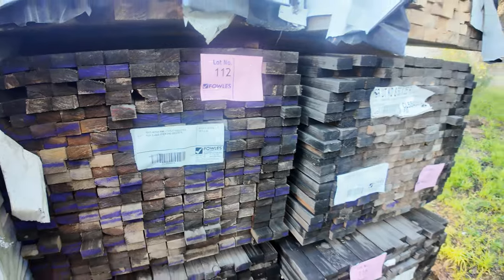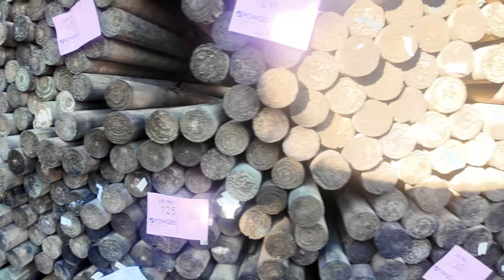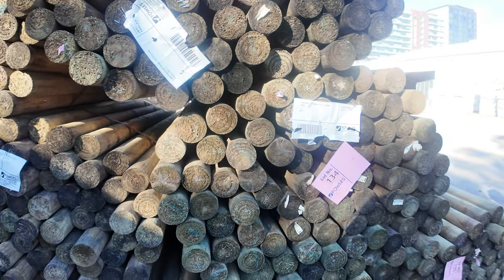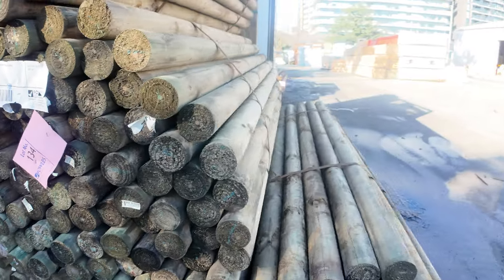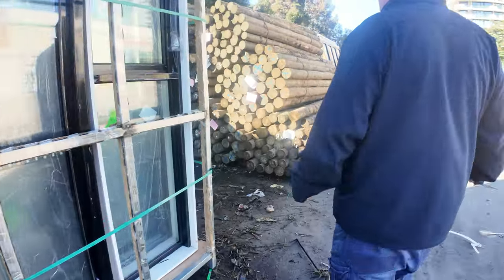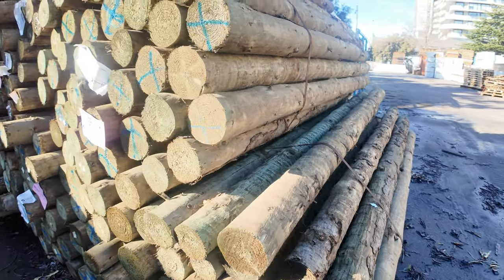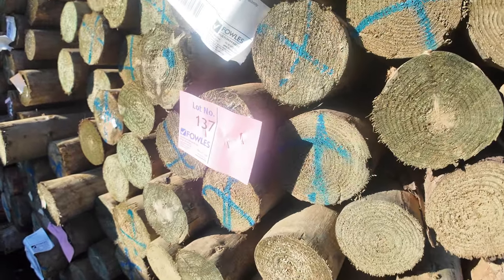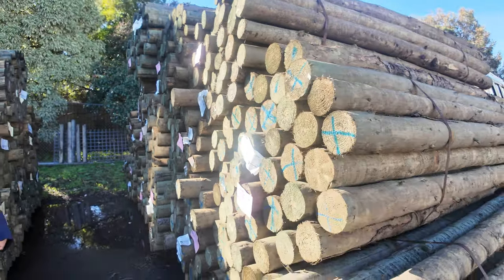Treated pine poles have been significantly reduced in price — that's why there's not a lot left. These little 75mm ones you'll pick up probably just under three bucks a pole, around $2.70 or so. Over here, the Cameo 2.4 — nice decent sized posts — are going to be around $4.50 a pole. Significant reduction, so they won't last long at that price. They'll be flying out the door.